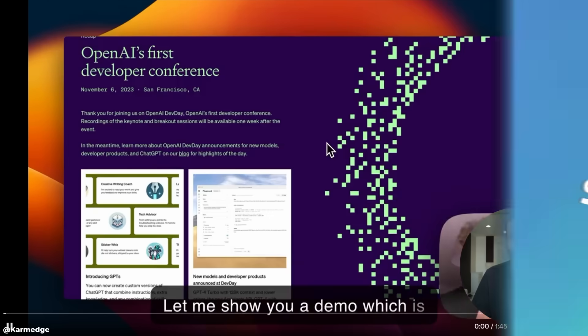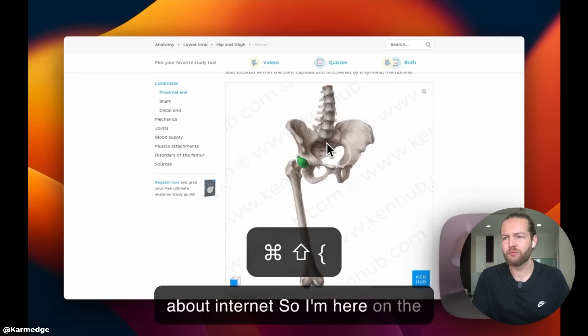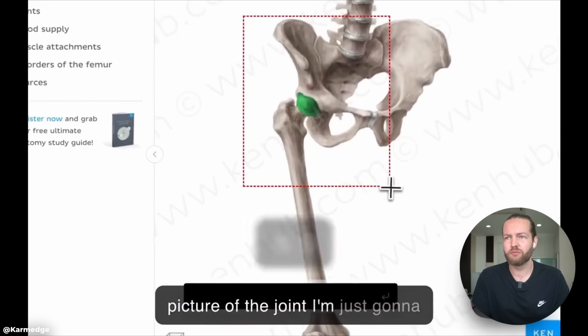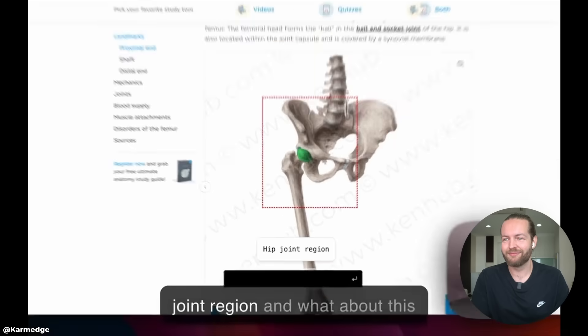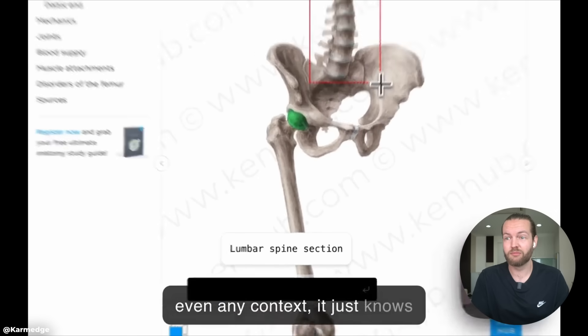Example number one. Let me show you a demo which is going to change the way you think about the internet. I'm on a medical website and I have a picture of a joint. I'm just going to drag and select the part I'm interested in, and GPT-4 is going to answer what it is. It's the hip joint region. And what about this part? I'm not giving it even any context — it just knows.